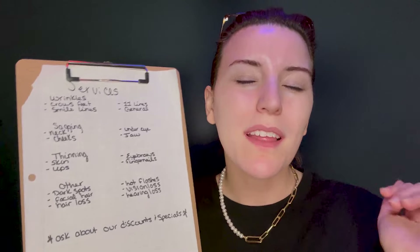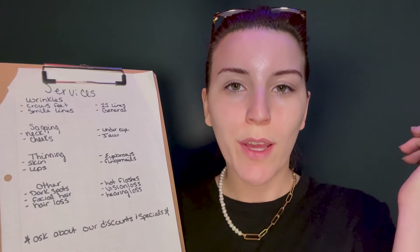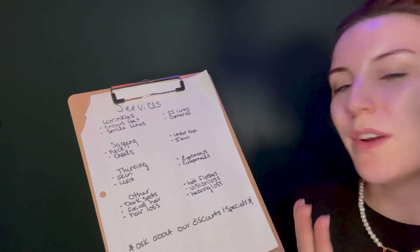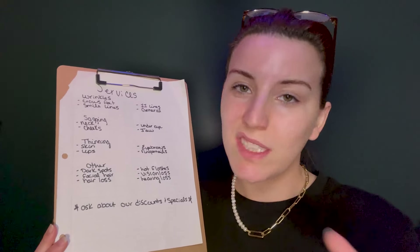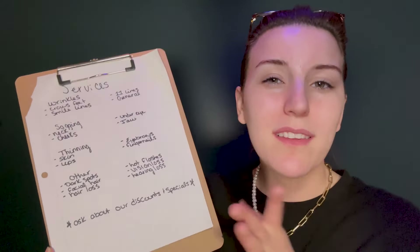Eyebrows — we could thin them. I think like 90s, early 2000s — like, nothing there. We could do that for you. Fingernails — I mentioned the brittleness, but we could also thin them even more. Just basically non-existently translucent, essentially, at that point.